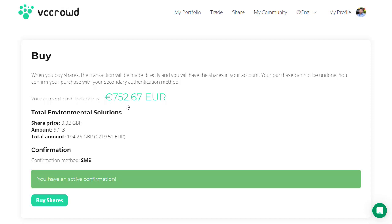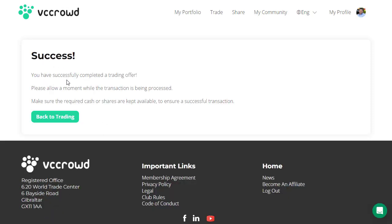At the moment I've got 752 euros in my account. By the way, this is open for people worldwide — if you're in America, Australia, or Africa, you can still join VC Crowd and be involved. The summary shows two pence per share, 9,713 shares, spending £194.26, which is €219.51. I've already confirmed my SMS for security, so I simply click on 'Buy Shares' — and success. You've successfully completed a trading offer. Please allow a moment while the transaction is processed and make sure the required cash and shares are kept available.